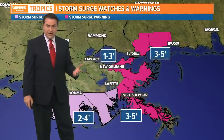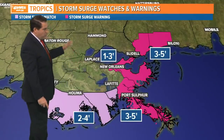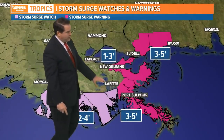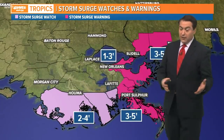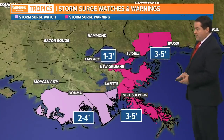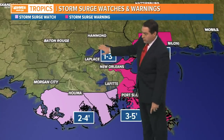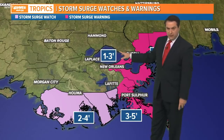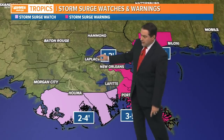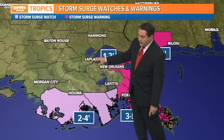We are looking at some storm surge. There are storm surge warnings and watches in effect — the warning runs from roughly the mouth of the Mississippi River all the way to Bay St. Louis. Three to five feet of surge above ground level can be expected there, and one to three feet across the lake. On the north shore, you will feel some of those impacts and they'll likely close the road along the lakeshore.